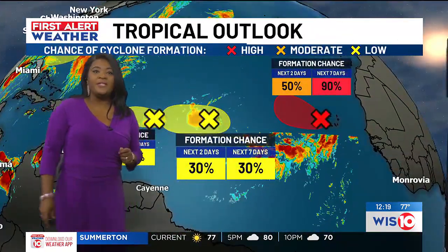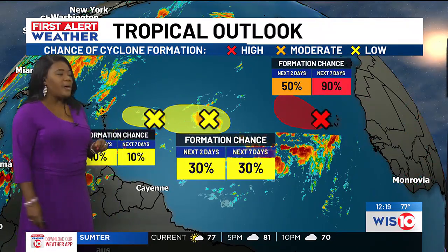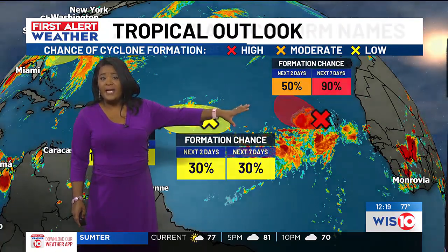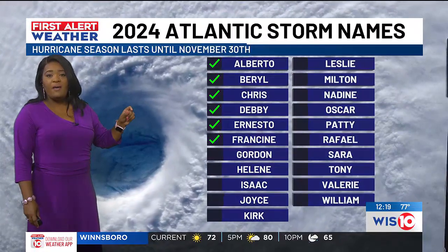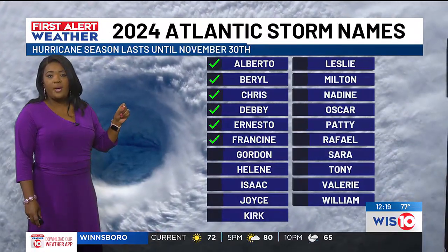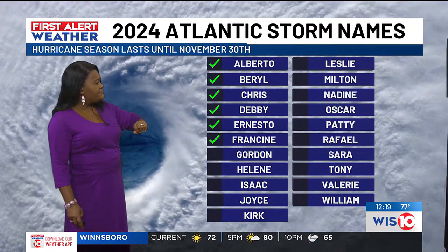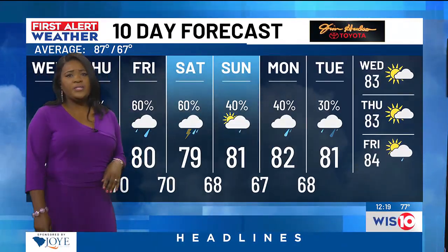And Francine is not the only game in town — we've got a couple of others we're keeping an eye on. We do have a low pressure off the coast of Africa that could possibly develop and get stronger. That could be Gordon; they're now calling it tropical depression number seven. After that, the next name on the list is Helen and then Isaac. We'll see what happens as the rest of those names get going.